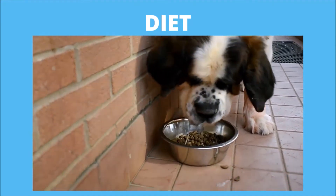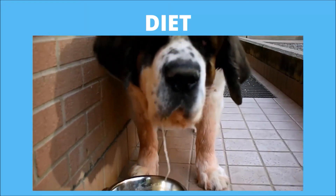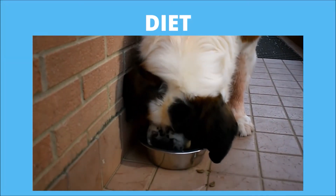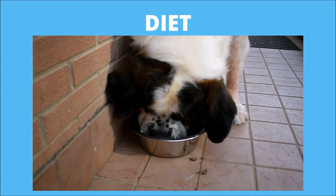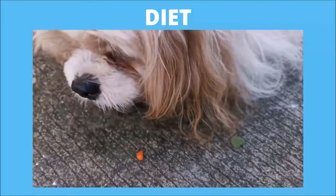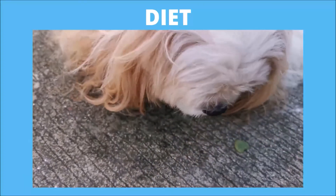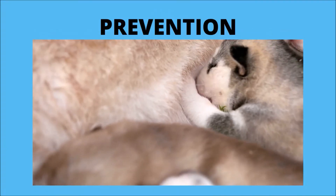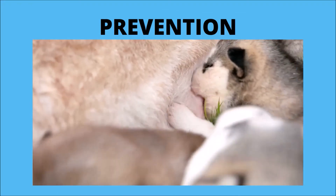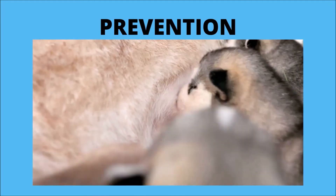If your dog requires insulin injections, you will need to feed him before giving the injection. Most veterinarians recommend a high-fiber diet that is easier to digest and helps stimulate insulin secretion. Increasing daily exercise will also improve your dog's response to insulin treatment. Monitor your dog's water intake to ensure he's drinking enough but not too much. An appropriate diet, regular exercise, and avoiding excessive weight or obesity will help reduce diabetes risks.